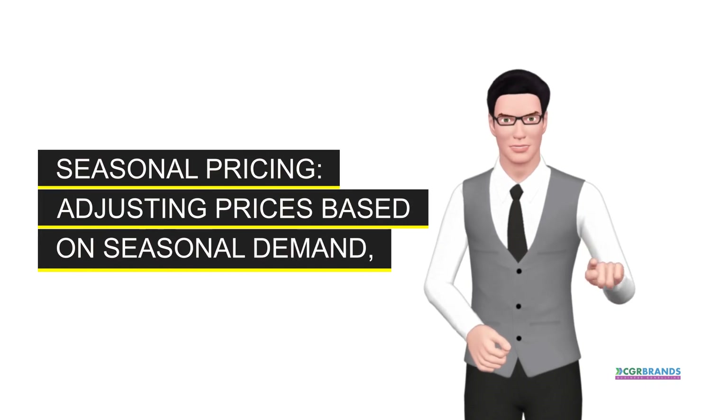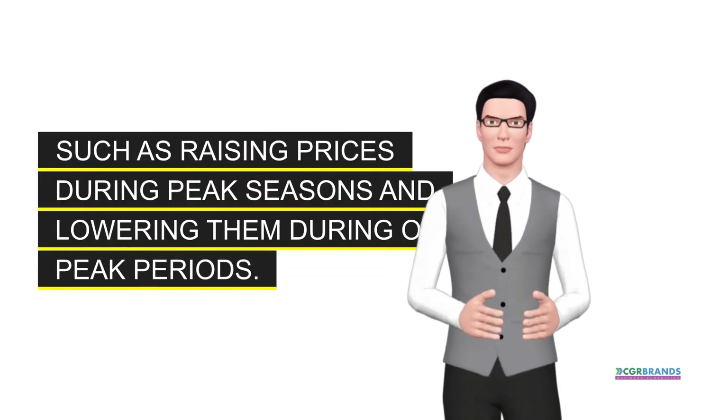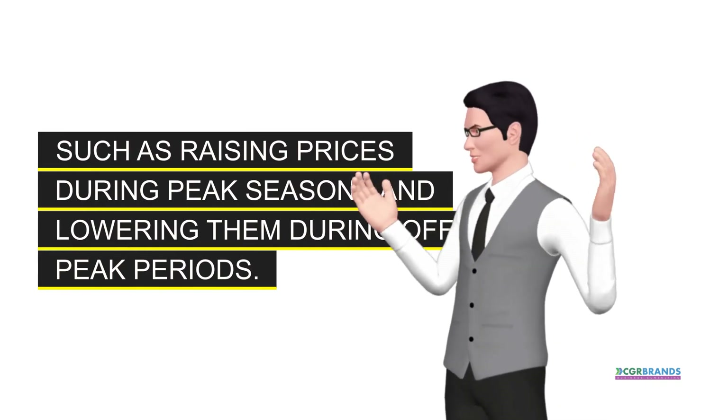Seasonal pricing. Adjusting prices based on seasonal demand, such as raising prices during peak seasons and lowering them during off-peak periods.